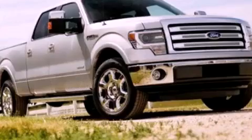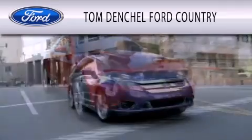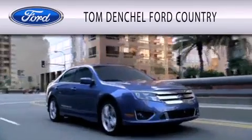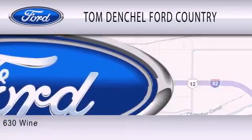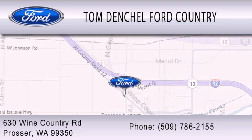Please call us today for more information on this great vehicle. Tom Densel Ford Country is dedicated to doing everything possible to ensure that the experience you have selecting your vehicle is as pleasant as possible. We are located at 630 Wine Country Road in Prosser.